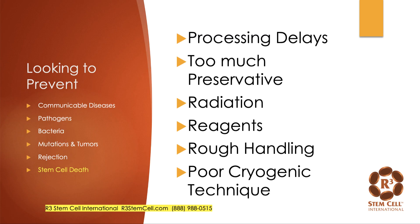We're also looking to prevent stem cell death. If you're getting a stem cell therapy, obviously you want live cells — and a lot of them. Things that can cause stem cell death include delayed processing, too much preservative actually killing the tissue, radiation — which kills live cells and is a bad practice — using too many reagents, handling the tissue roughly, or using poor cryogenic technique, which can kill cells by membrane shock.